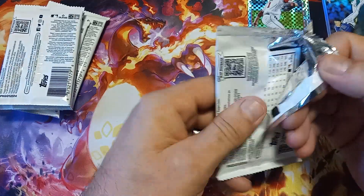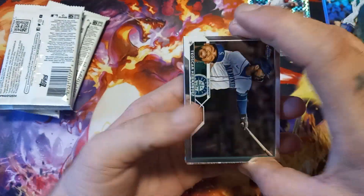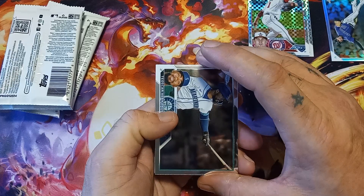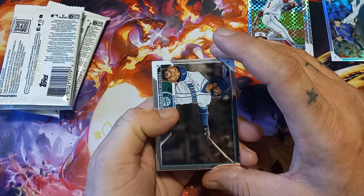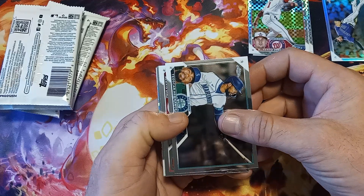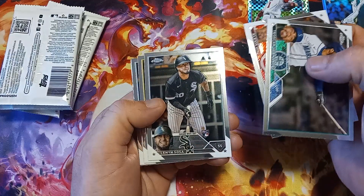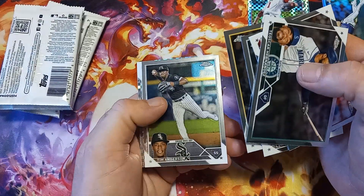Topps has the MVP buyback at the end of the year starting in November. Go to your local card shop — if they participate — for a base card it's $20 credit, for a refractor it's $40 credit, anything numbered above 100 is $100, and anything numbered below 100 is $200 credit. So you can definitely get some cards that will pay off.